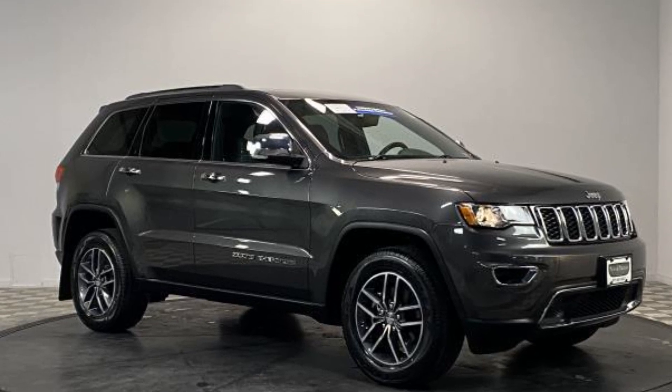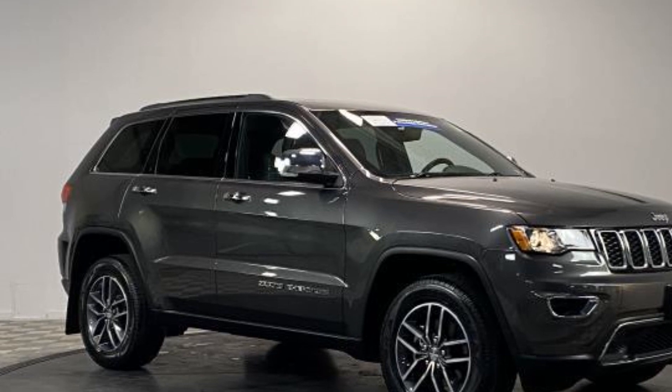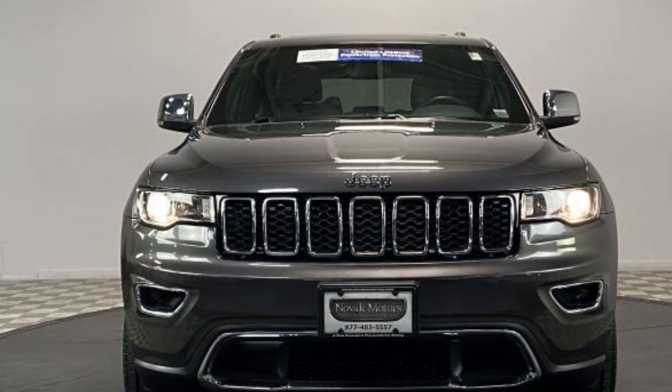2018 Jeep Grand Cherokee with less than 34,000 miles on the odometer. This SUV offers space as well as power and performance.